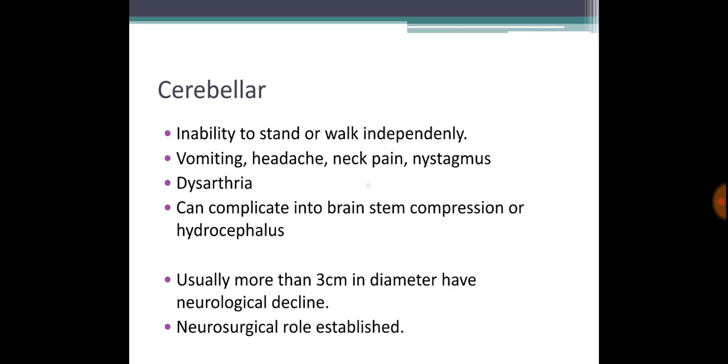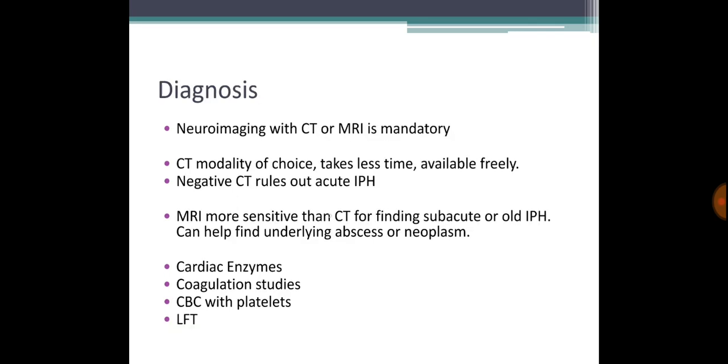You perform a CT first — it takes less time and is freely available. A negative CT means there is no bleed. MRI is more sensitive for old and subacute intracerebral hemorrhage and can help identify an underlying cause beneath where the bleed occurred.